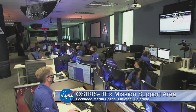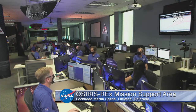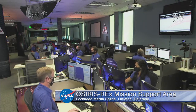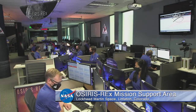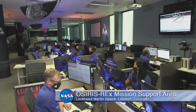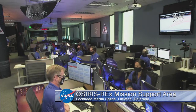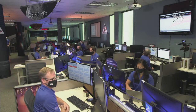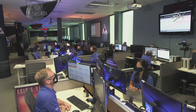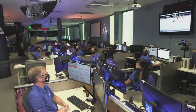We just heard that the Settling Burn has started — that is super exciting. Navigation has received confirmation of Settling Burn's start. There is a lot of excitement here in the room today. Then: all stations, navigation has received confirmation of main engine burn's start. Jody, how are you feeling right now? I am so excited — I really wish Motley Crue was here so we could rock out to Home Sweet Home, because we are bringing that sample back!